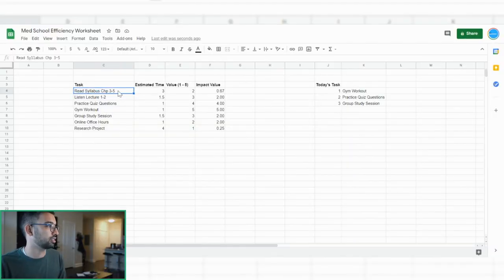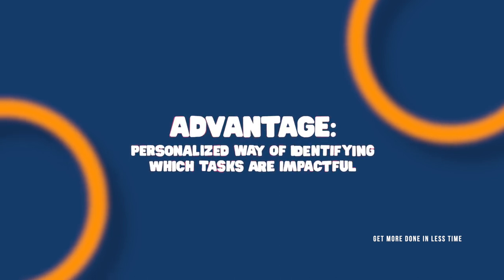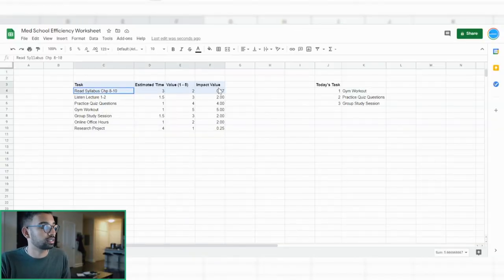That was a quick overview. Now let me share some advantages of this tactic. As you do this more and more, you'll start adding tasks you repeatedly have to do. Over time, you'll find that a specific category of task is not very effective for you. For example, if reading the syllabus consistently gets a low impact rating, maybe you should take it out of your daily planning and replace it with something else — like more practice quiz questions or lectures. Over time, you'll find certain tasks never make it into your top three, which means they're probably not that important, and you can remove them entirely, dedicating more time to high-value habits like working out or doing practice questions.